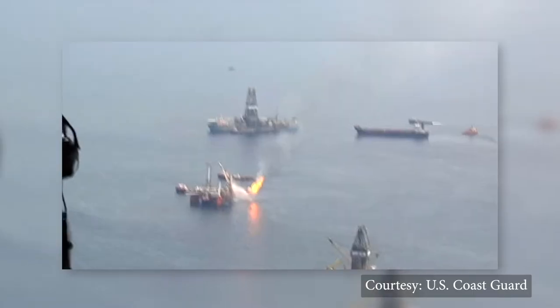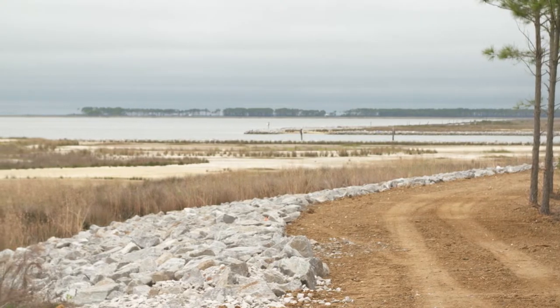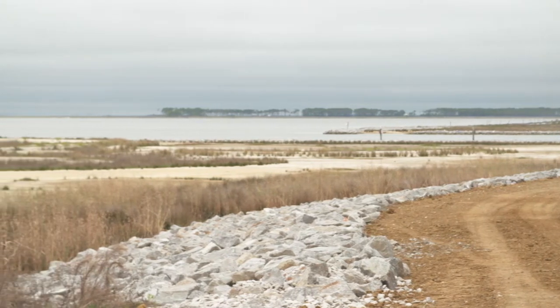This site has been at the forefront of multiple coastal storms, multiple hurricanes, and also the man-made disaster of the BP oil spill. Bayou La Batre has lost some 600 feet of shoreline in the last hundred years, so it's really important that we hold the line for these sites.